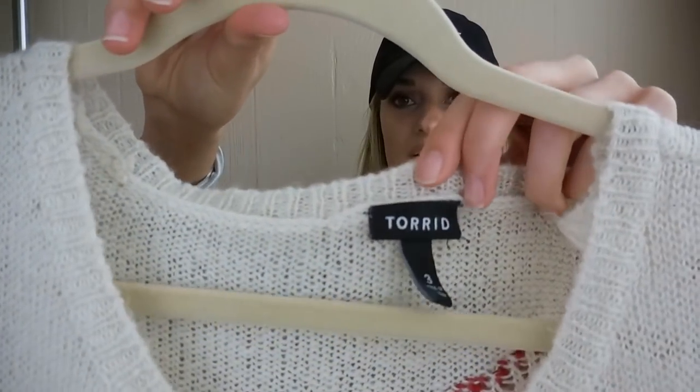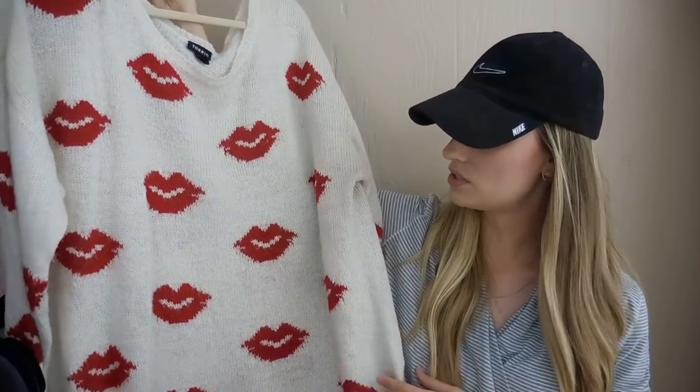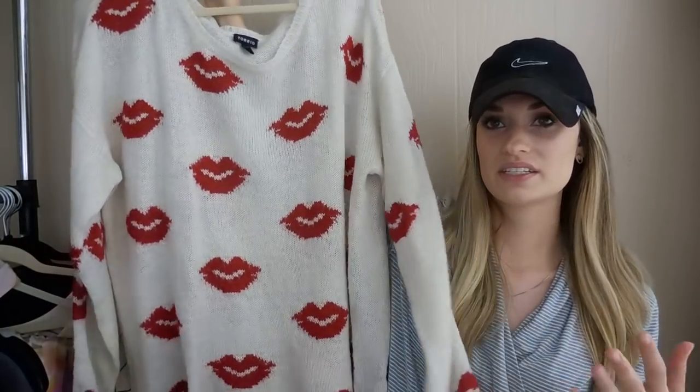Next up we have a Torrid sweater. Torrid is a great bread-and-butter piece — it usually sells pretty quickly for me, especially cute trendy pieces like this sweater. I recently bought this sweater for $2 at my local outlet. It was listed at $22 for about a week before I received an offer of $19 and did accept. After Posh fees, my earnings came out to $15.20.